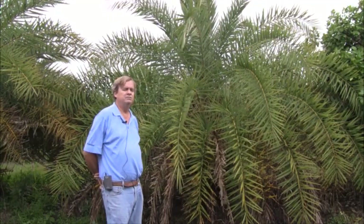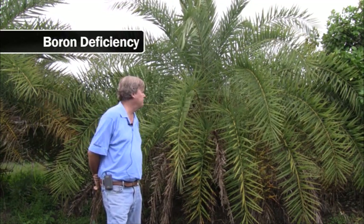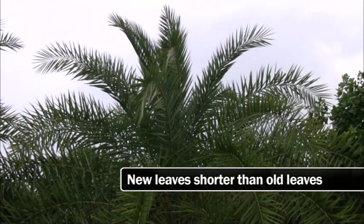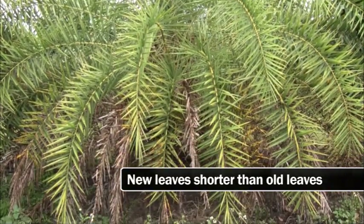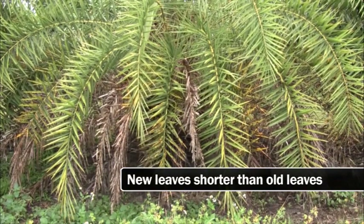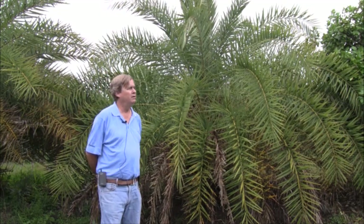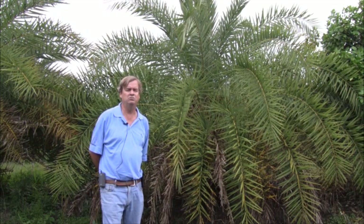The last nutrient deficiency we're covering is boron. Behind me is another Phoenix sylvestris where the new leaves are shorter than the old leaves — meaning expansion is not good. This could technically be a deficiency of calcium, zinc, or copper, but I know it's boron because I did a leaf analysis on this palm and it came out to 11 parts per million. Boron deficiency shows up in Phoenix palms and other field palms, typically in sandy soils where it's leached out.